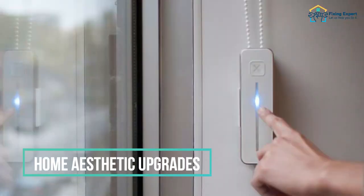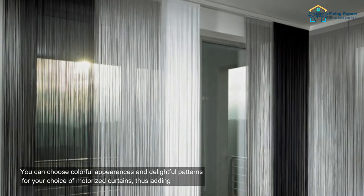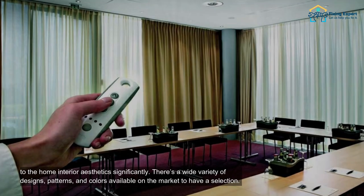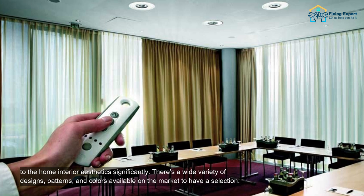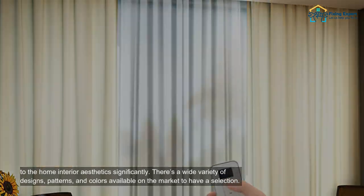4. Home aesthetic upgrades. You can choose colorful appearances and delightful patterns for your choice of motorized curtains, thus adding to the home interior aesthetics significantly. There's a wide variety of designs, patterns, and colors available on the market to have a selection.